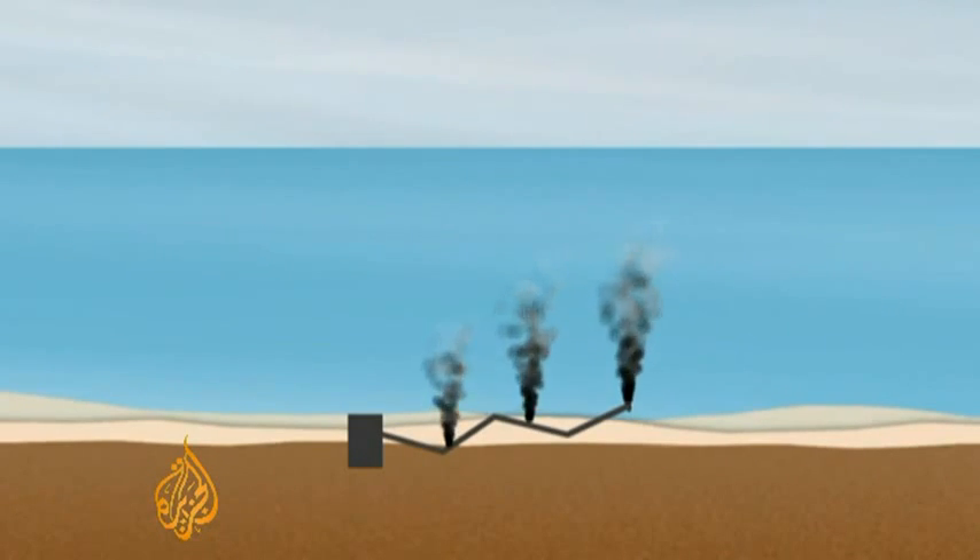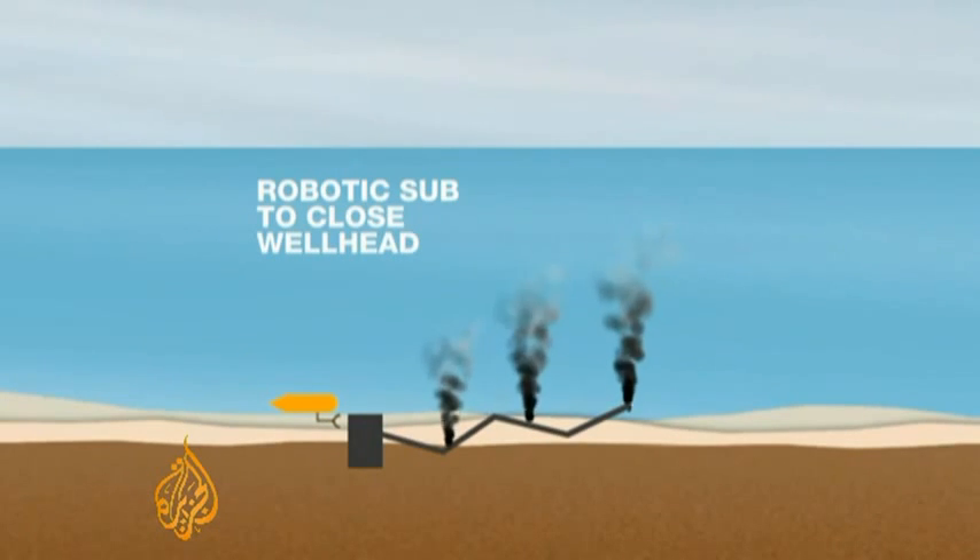BP hopes to stop the leaks by using robot submarines to close a massive shut-off valve on the wellhead. But so far, they've been unsuccessful.